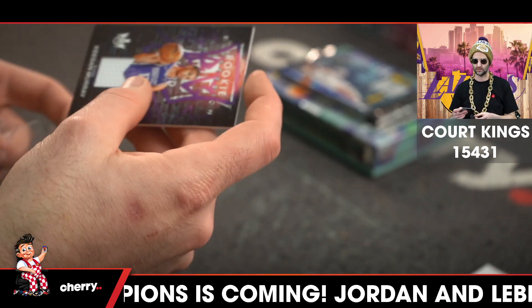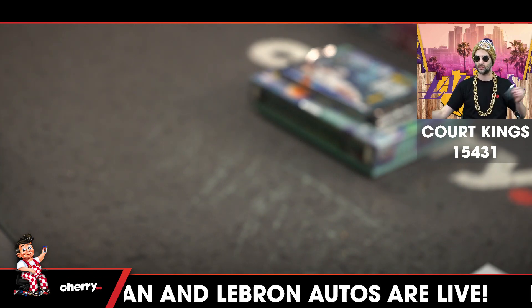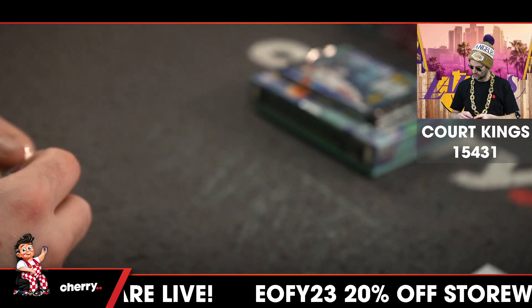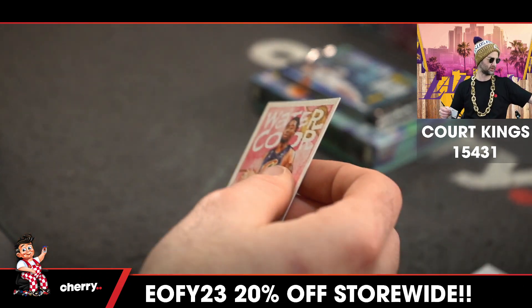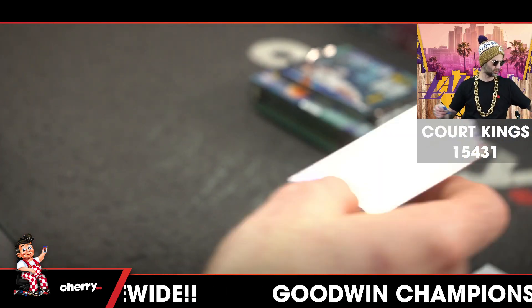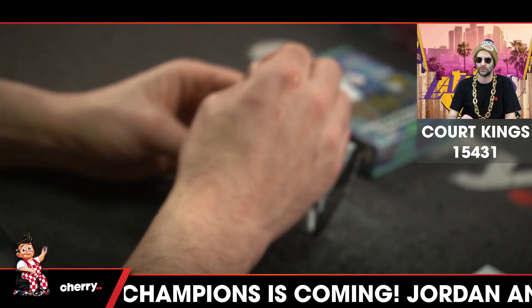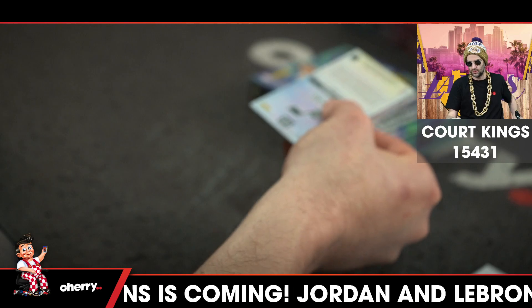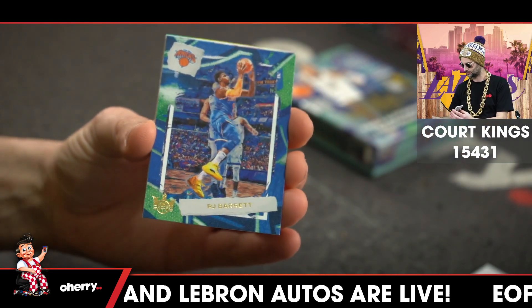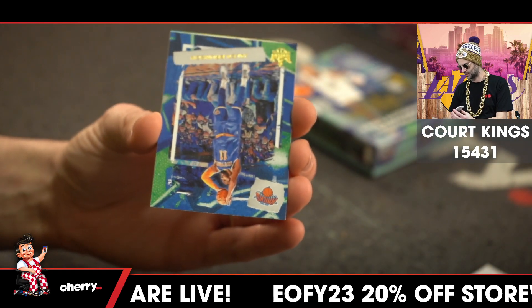Box one. You don't see rookie fours all that often. Certainly don't. Number two. For the Lakers, AD. RJ Barrett for the Knicks. Jalen Brunson for the Knicks.